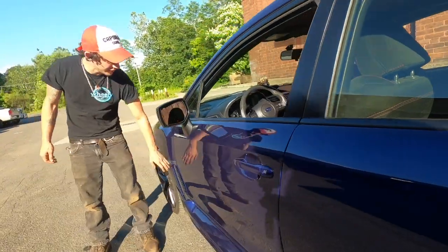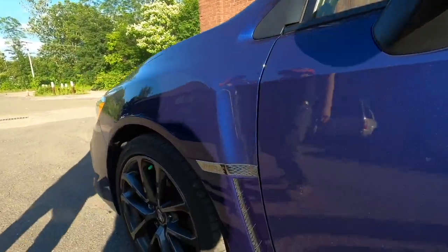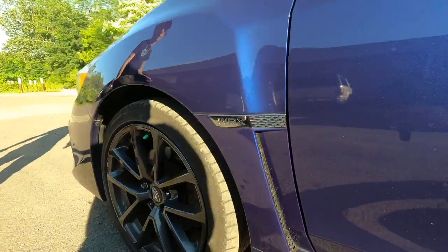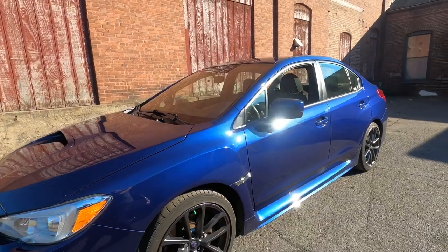We've got these cool air vents up front — I'm not sure what they do but they look cool. As you can see, this sexy body kit going all the way around on the side skirt.